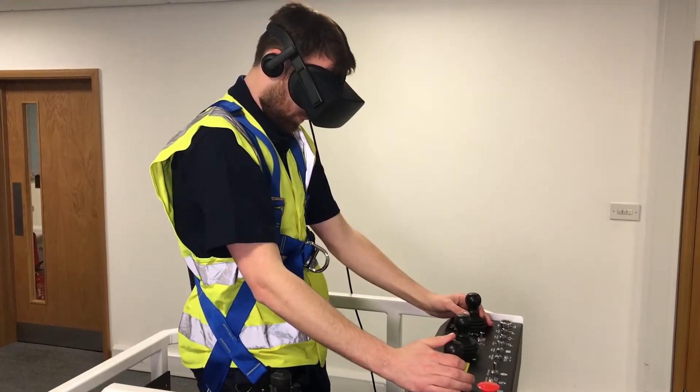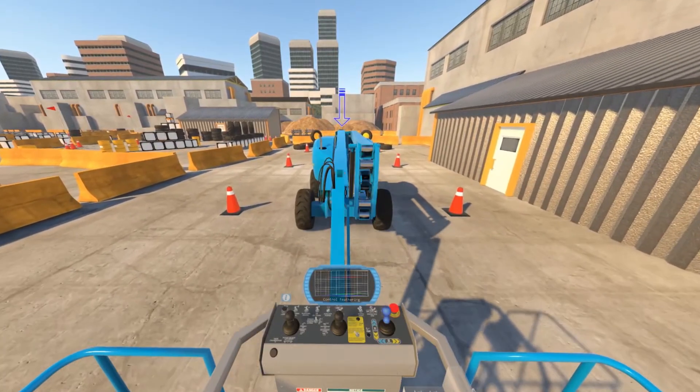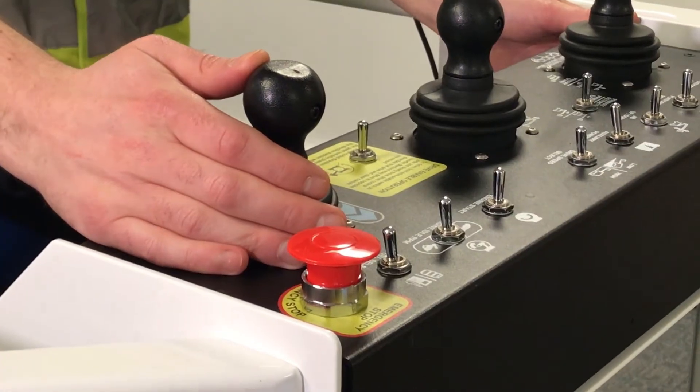Compatible with state-of-the-art headsets, these scenarios can be completed in approximately 45 minutes and are designed to be used in conjunction with conventional training as part of a blended learning approach.